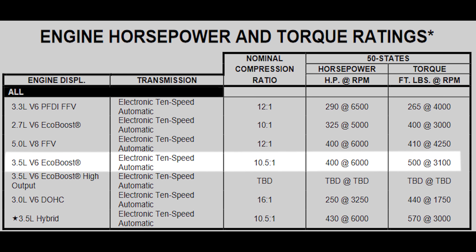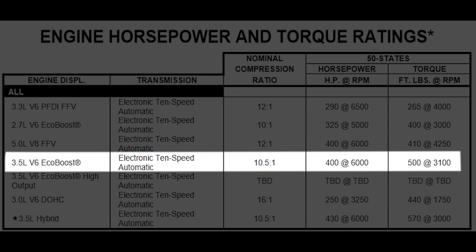Speaking of power, this engine produces 400 horsepower and 500 pound-feet of torque, and it's rated to tow up to 14,000 pounds. Keep in mind that information is specifically for the 2021 model year — things might change depending on when you're watching this video or if you're comparing a previous generation F-150.